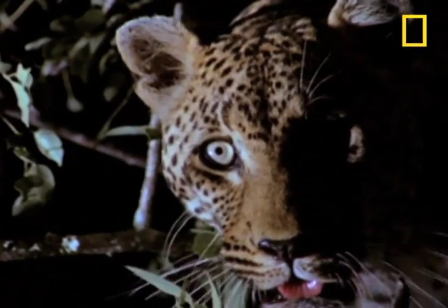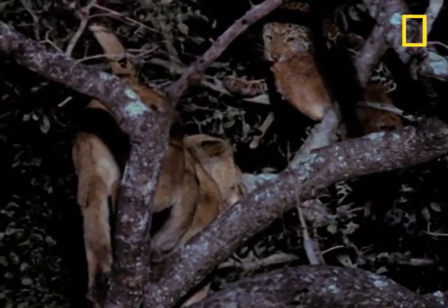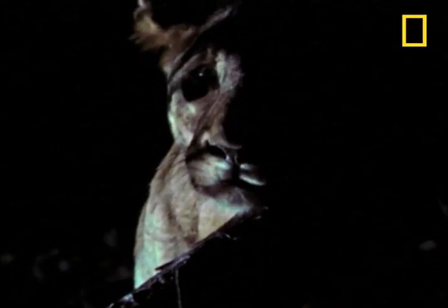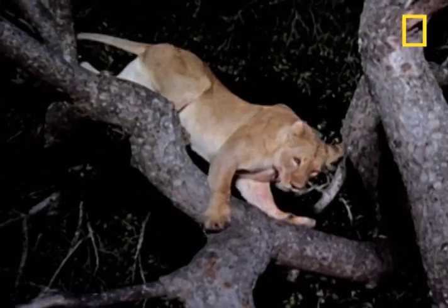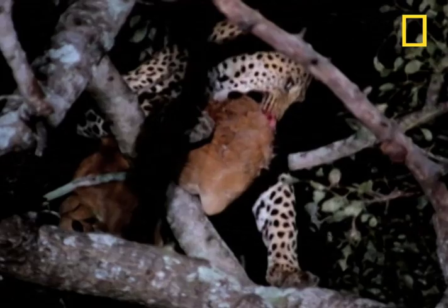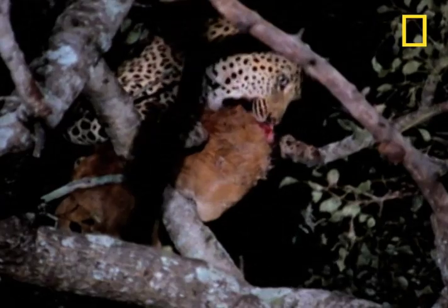Survival here can be a subtle game. And this time, the leopard has gauged the tensile strength of the tree branches perfectly. Even though the lioness is inches from a juicy meal, she knows that she's too heavy to climb any higher. At last, the leopard gets a well-earned meal in peace.